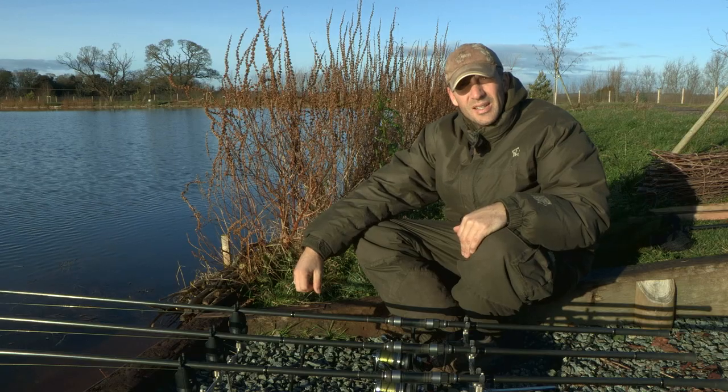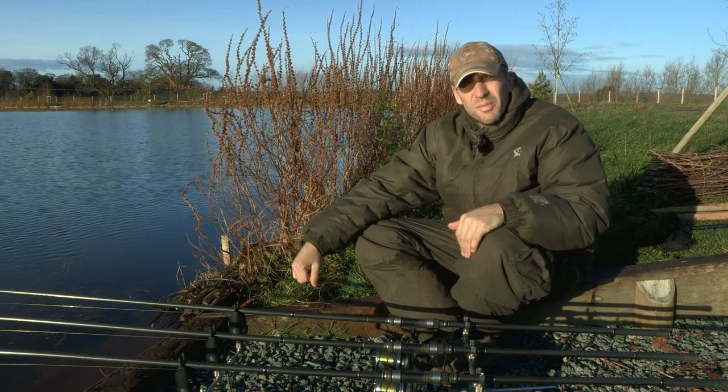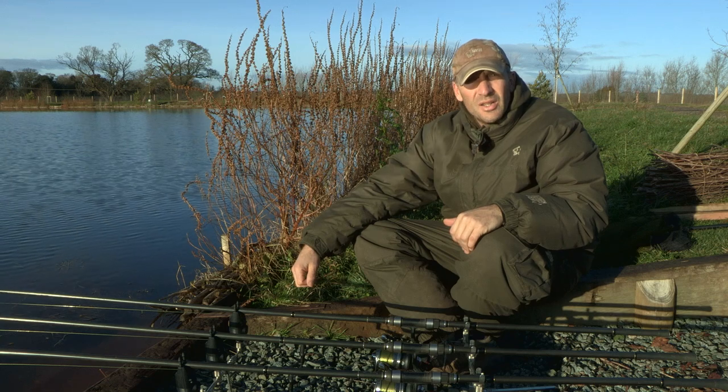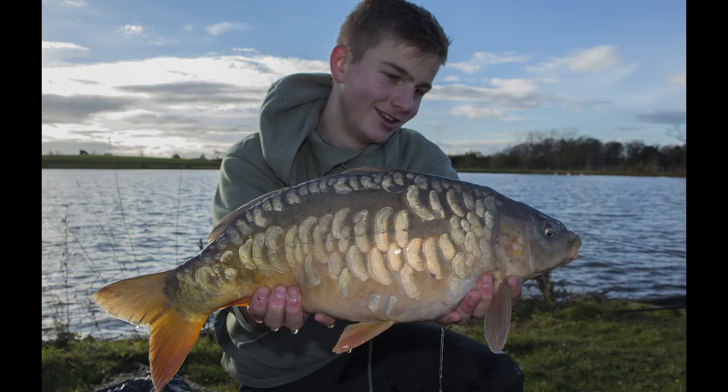This is the swim we've chosen — swim number 6. The reason I've gone for this swim is that whilst I was walking round earlier on, I did notice one or two signs which could definitely be carp. Also, yesterday the owner's son Harry Hales was in this particular swim. He spent all day here and had a couple of fish — not particularly big, one around 12-13 pounds and the other a single. But at this time of year you want any type of action, and generally speaking it doesn't matter whether there's 500 or 600 carp in a lake — in the winter they'll be really, really isolated.